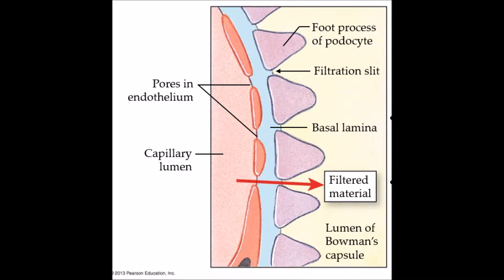Second filtration occurs when the basal lamina, an acellular layer of extracellular matrix, separates the capillary endothelium from the epithelial lining of Bowman's capsule. It consists of negatively charged glycoproteins, collagen, and other proteins. The lamina acts like a coarse sieve, excluding most plasma proteins from the fluid that filters through it.